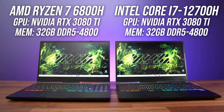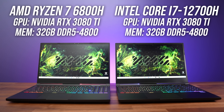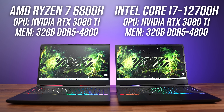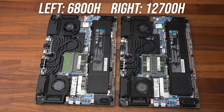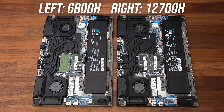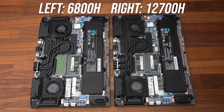To do this testing fairly I've got Intel's Core i7-12700H and AMD's Ryzen 7 6800H processors in the exact same laptop chassis, the Neo 15 from XMG. Both laptops have the exact same cooler, same battery, same screen, and I've even tested with the same SSD and 32GB DDR5-4800 memory kit.